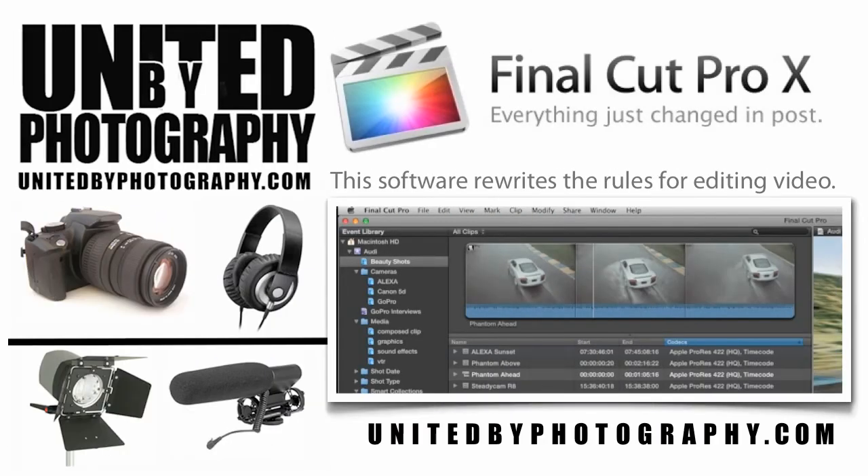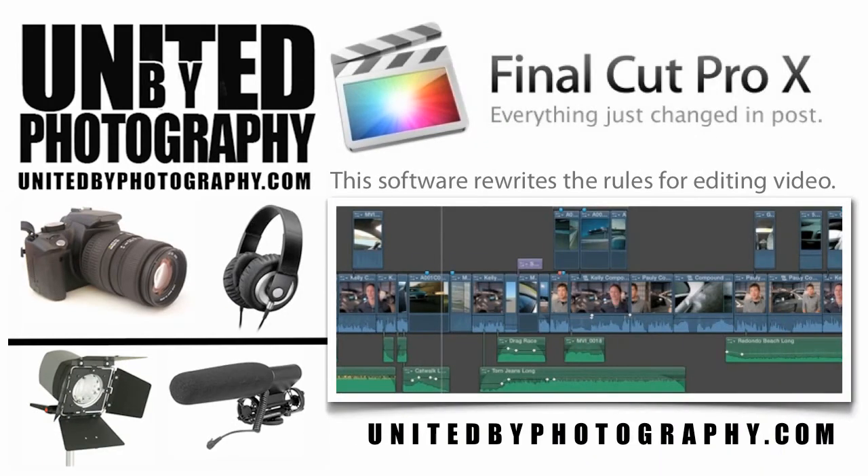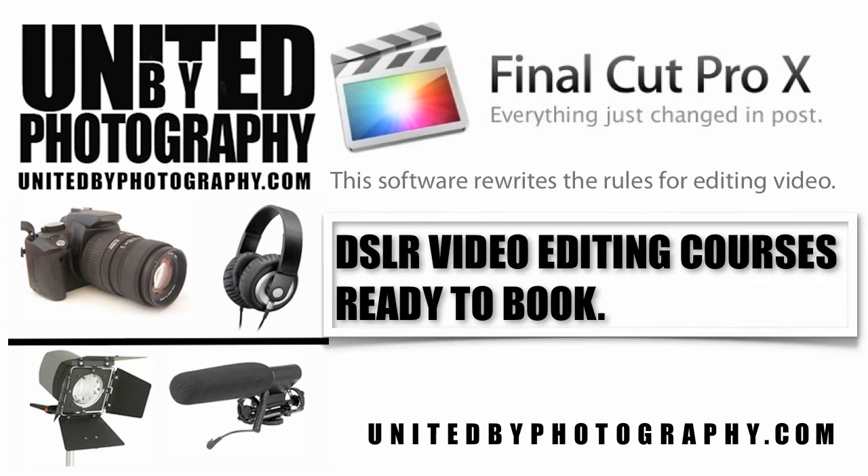We take you through time-saving techniques, making it easy for newcomers and professionals alike to learn quickly and move forward. From covering the basic features of importing and organising your footage ready for editing, we look at skimming, trimming, and titling, to more advanced options including audio, colour correction, encoding, exporting, backing up and archiving of your work and much more.